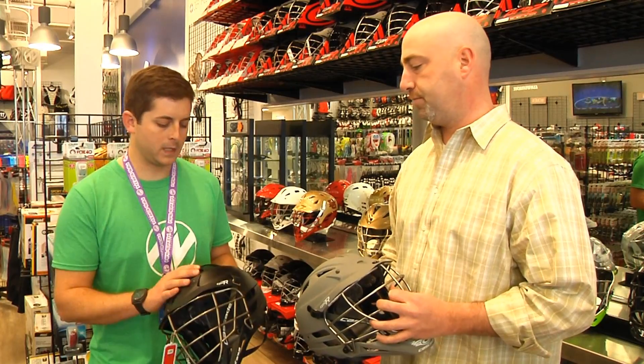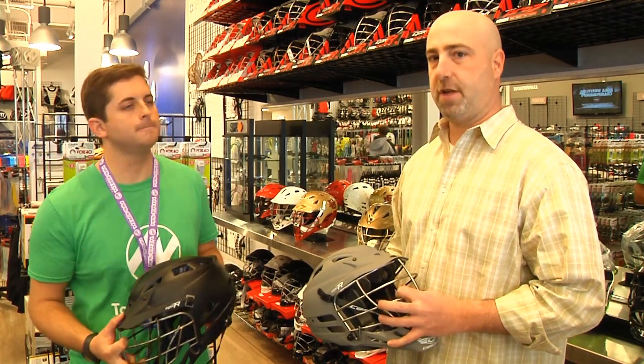Absolutely, we appreciate it. We'll stay well-stocked in these, we'll watch our college teams throughout the season. Support the new matte color helmets from Cascade. Appreciate it, Paul. Thank you.